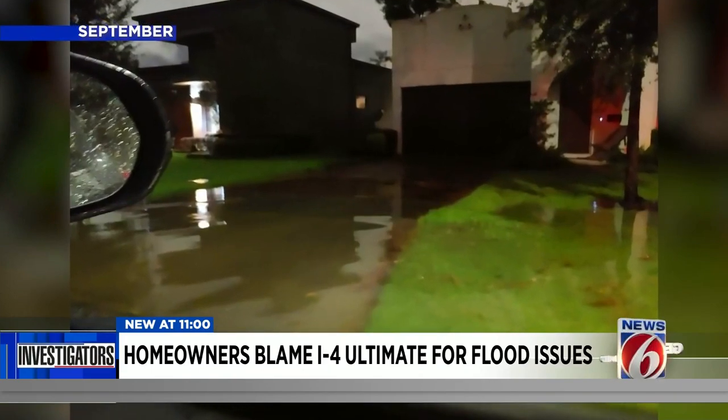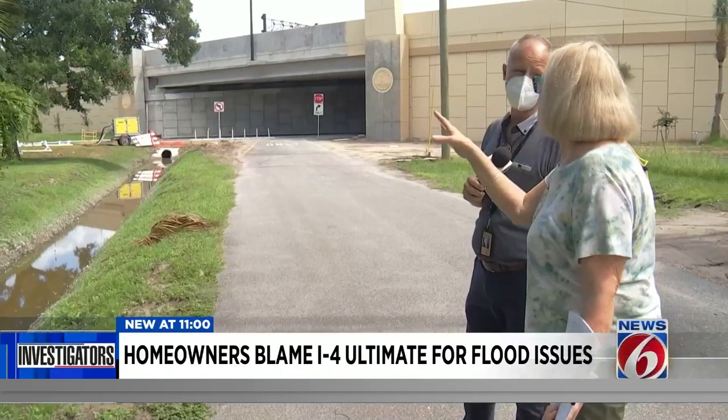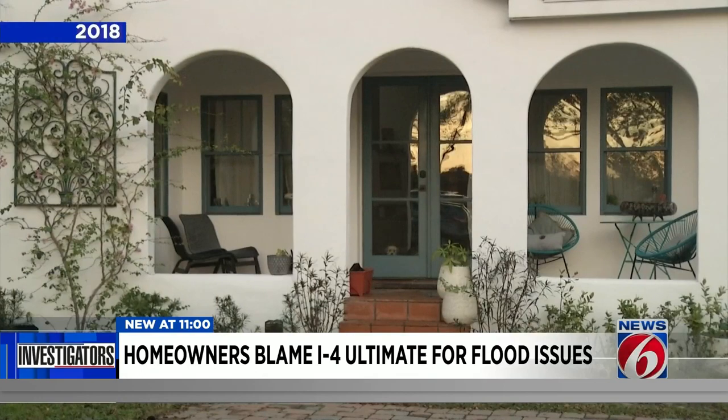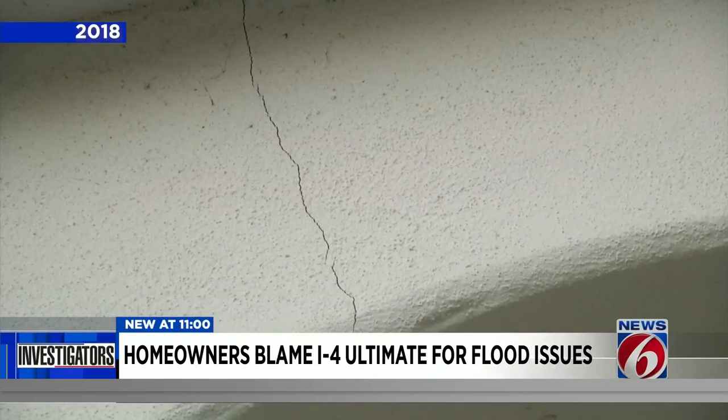News 6 contacted FDOT again, which started another investigation. Two-Tone is not alone when it comes to growing pains with I-4. Attorney Louisa Tarasova says she represents 14 plaintiffs who filed a lawsuit against SGL for property damage and nuisance claims, including a homeowner News 6 reported on three years ago.